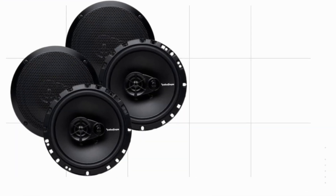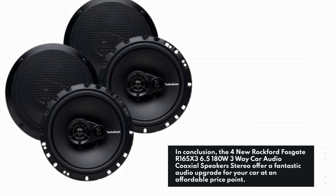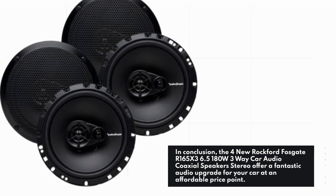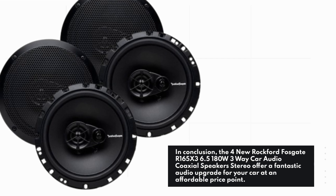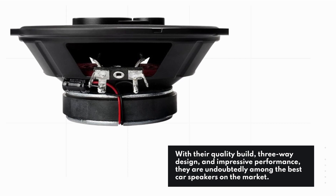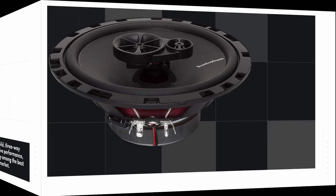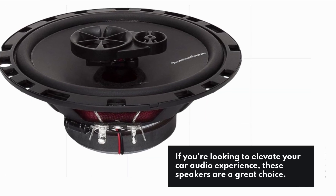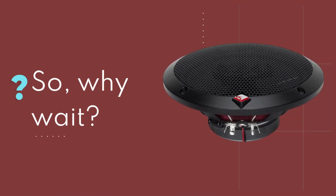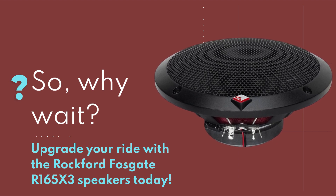In conclusion, the four new Rockford Fosgate R165X3 6.5" 180W 3-Way Car Audio Coaxial Speakers Stereo offer a fantastic audio upgrade for your car at an affordable price point. With their quality build, three-way design, and impressive performance, they are undoubtedly among the best car speakers on the market. If you're looking to elevate your car audio experience, these speakers are a great choice — so why wait? Upgrade your ride with the Rockford Fosgate R165X3 speakers today.